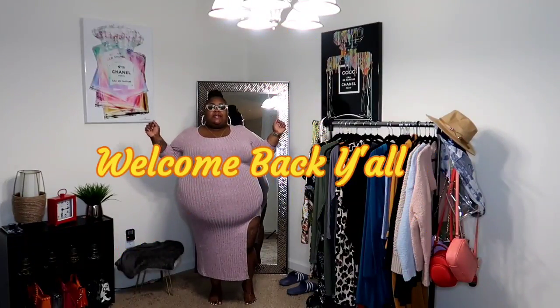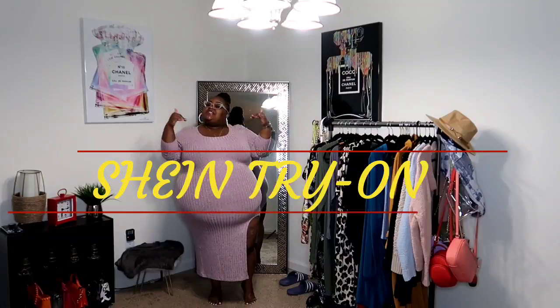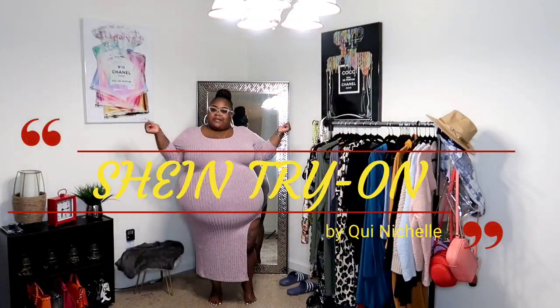What is up y'all and welcome back to Queen Michelle. On this channel we talk about fashion, beauty and life, and today I am bringing y'all a SHEIN try-on haul.